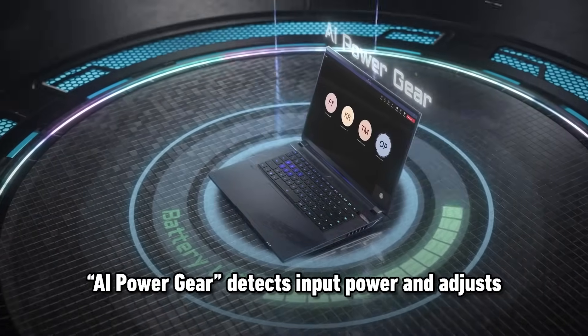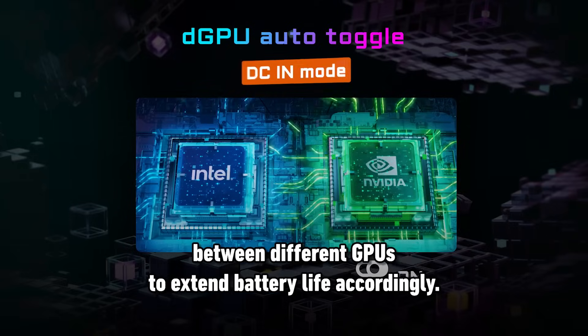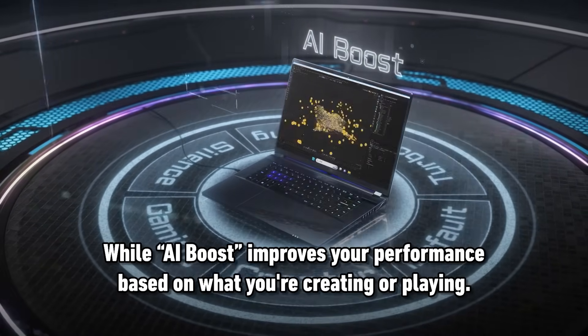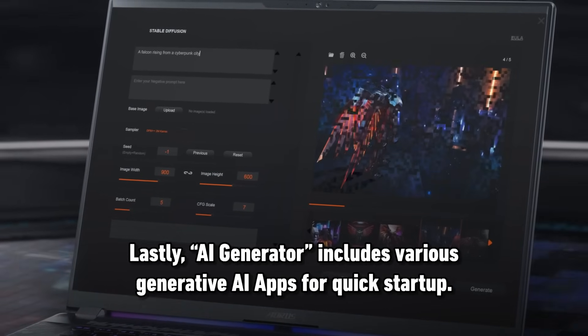AI Power Gear detects input power and adjusts between different GPUs to extend battery life accordingly, while AI Boost improves your performance based on what you're creating or playing. AI Generator includes various generative AI apps for quick startup.